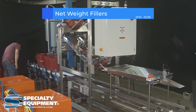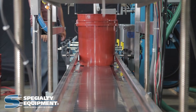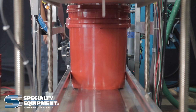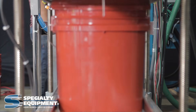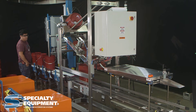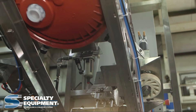Net weight fillers employ load cells, a unit that converts force or weight into an electrical signal, that are placed directly beneath the filler. Because of their precision, net weight fillers can be a good option for any product that needs to be filled to a precise weight, from pharmaceuticals to cosmetics, or in this case, industrial chemicals. Here we see Specialty Equipment's Net Weight Machine filling liquid product into large pails. The machine dispenses liquid product by weight, ensuring that each container is filled with the exact amount of liquid.